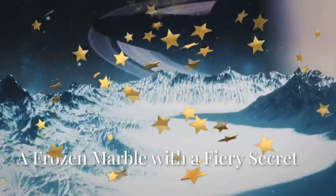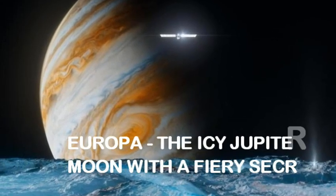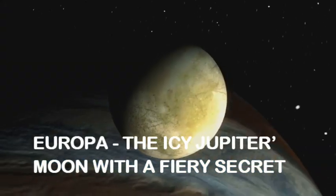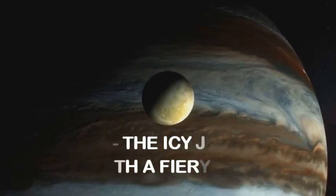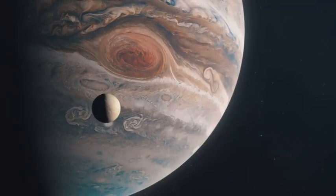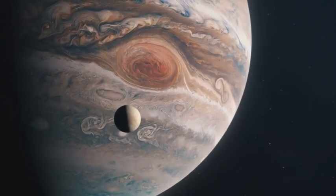Picture this: a moon, pale and icy, orbiting the gas giant Jupiter like a shy guest at a cosmic party. At first glance, Europa seems about as exciting as a snowball in a blizzard — smooth, cracked and lifeless — but beneath that frigid facade, a secret so juicy it could rewrite everything we know about life in the universe.